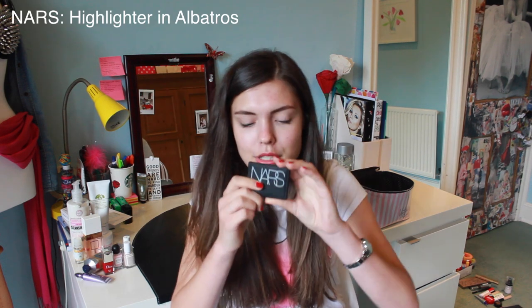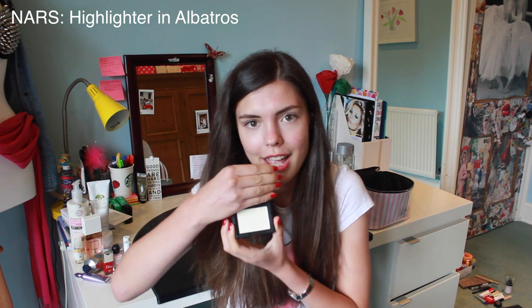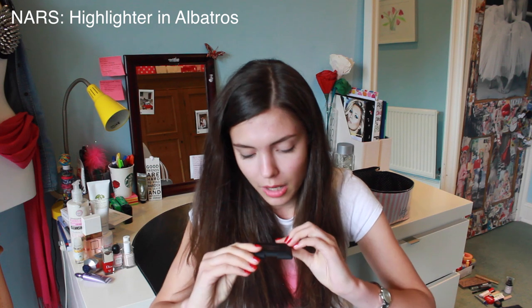I've also got this, which is NARS, and it's so beautiful. It's a highlighter, and it's called Albatross. When you put it on — I put it on my hand when I was testing it and it just looked so gorgeous. Every time I put it on I can't help but stare at my face. I think it catches the light, and contouring and doing cheekbones is quite scary, so highlighters feel more safe. But it just makes you look so gorgeous and glowing. It's just so gorgeous, honestly.